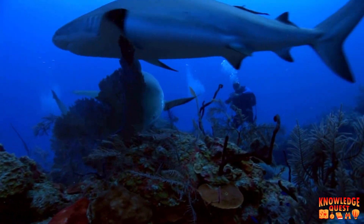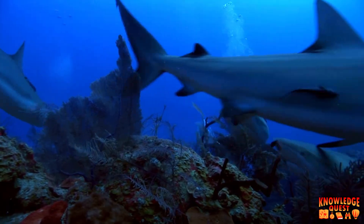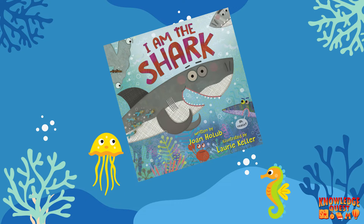The oil in their livers is lighter than the ocean water around them, which helps them float. Now let's read a book about sharks together.